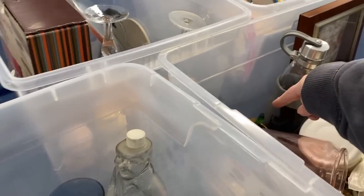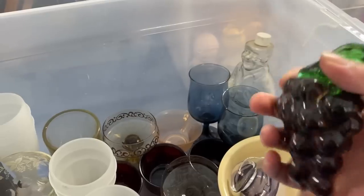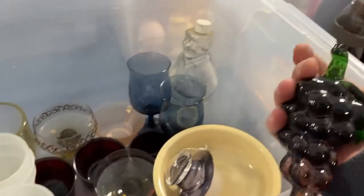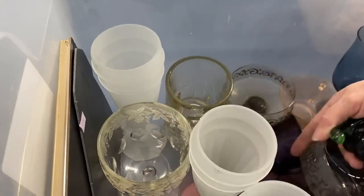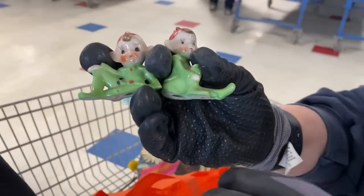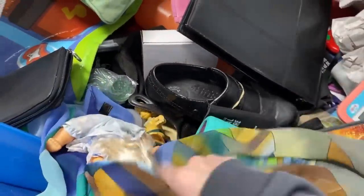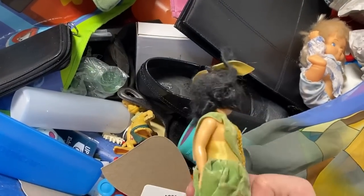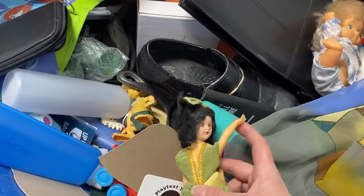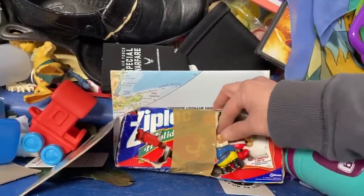Okay, grab those for me, let me see them. Is there any more glass? My mom just found these cute little things in the bins — adorable, so cute! Just keep digging, just keep digging. She's got both her arms — I'm going to take her and put her in my cart because she's older and people like them.